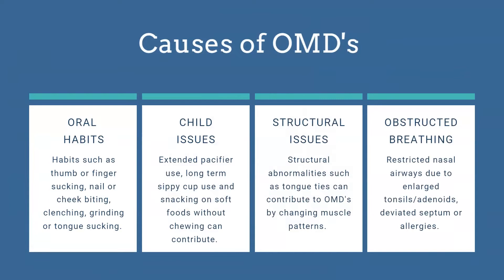The last cause is obstructed breathing — from enlarged tonsils or adenoids, deviated septums, allergies, or simply habitual mouth breathing. We've seen so many kids who are just habitual mouth breathers because they got a cold, switched to mouth breathing, and then forgot they could breathe through their nose again.